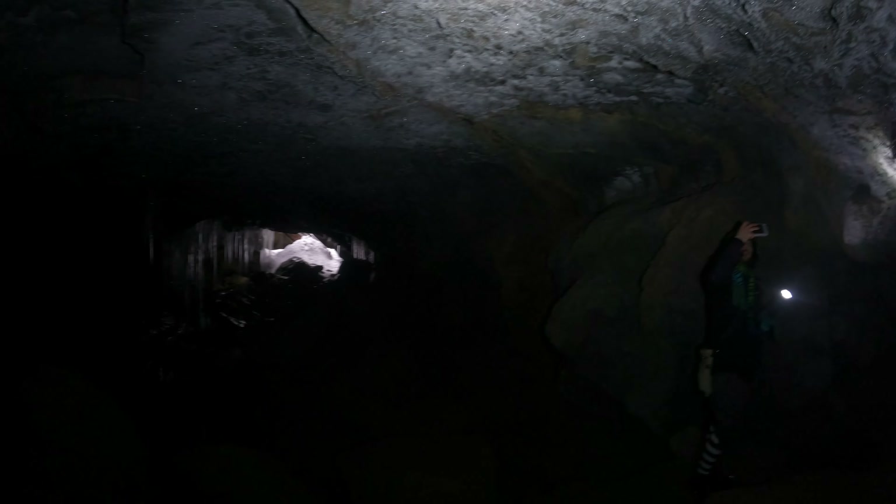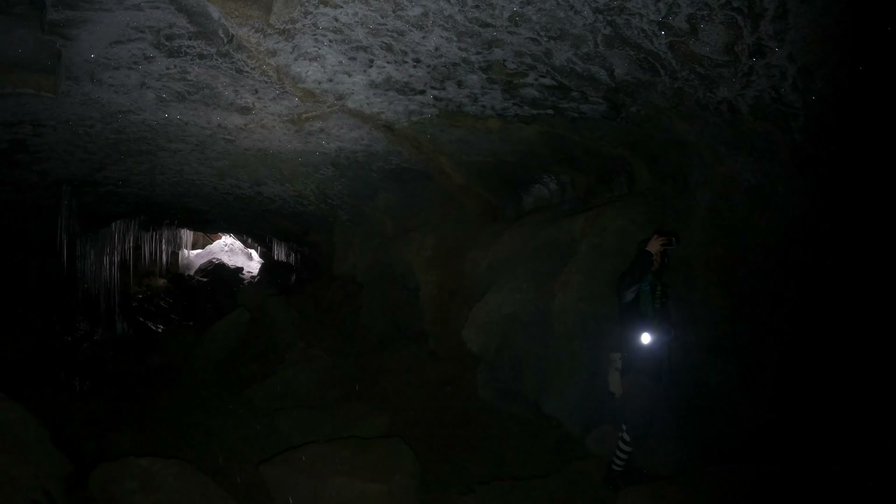I'm curious how good the... look how sparkly. Let's see if I can pan up here to show the ceiling — it's pretty.